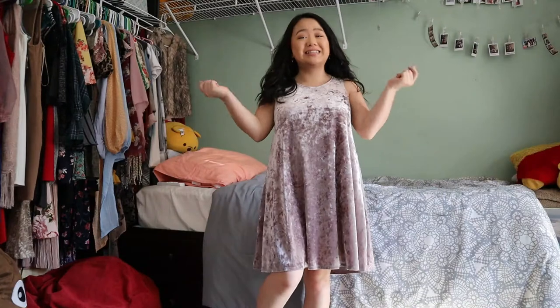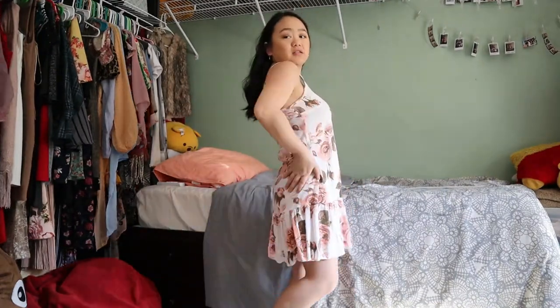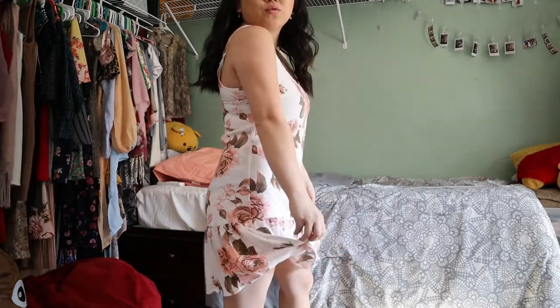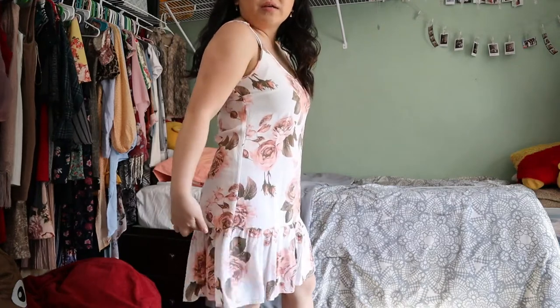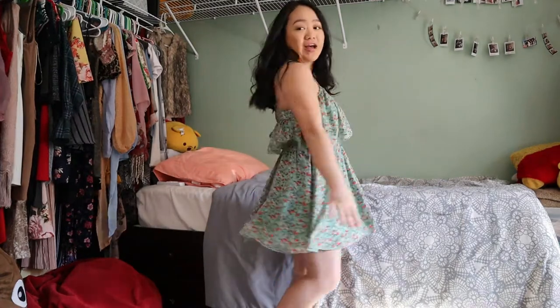The next dress is kind of see-through because it's a white, thin material. It has little ruffles right here.